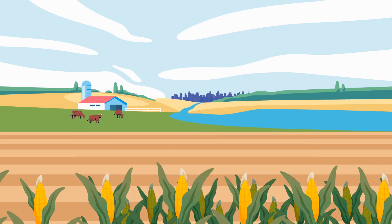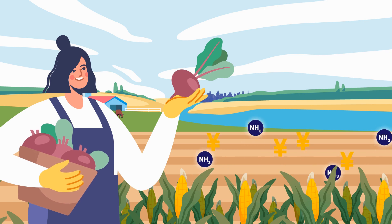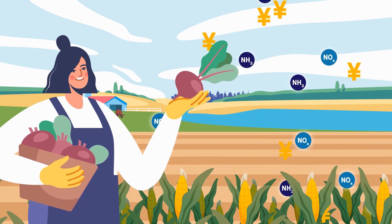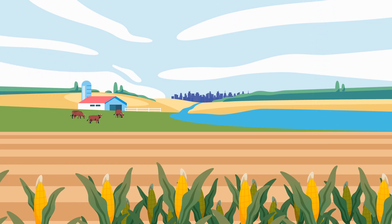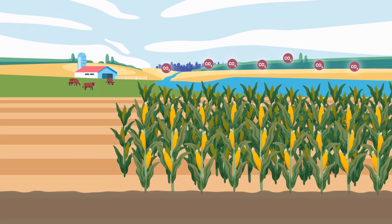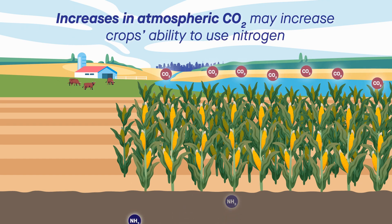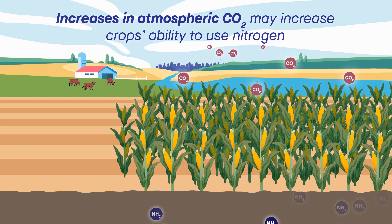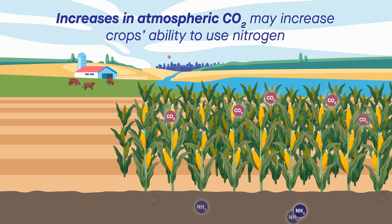One way to encourage farmers to adopt these practices might be to use a nitrogen credit system that incentivizes their implementation. Surprisingly, the research also suggests that a different environmental issue might help mitigate the nitrogen one. Increases in atmospheric CO2, like those linked with climate change, may actually increase crops' ability to use nitrogen.